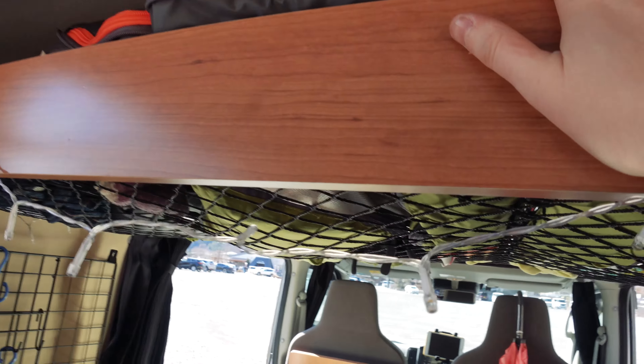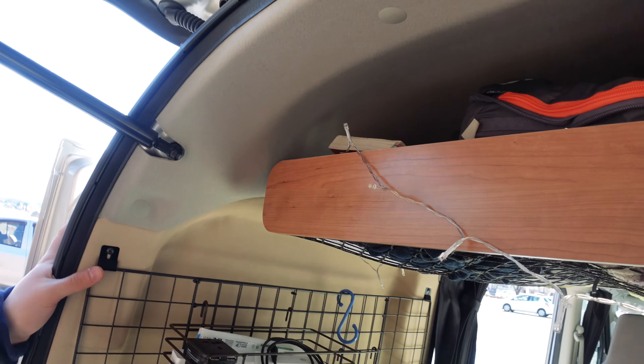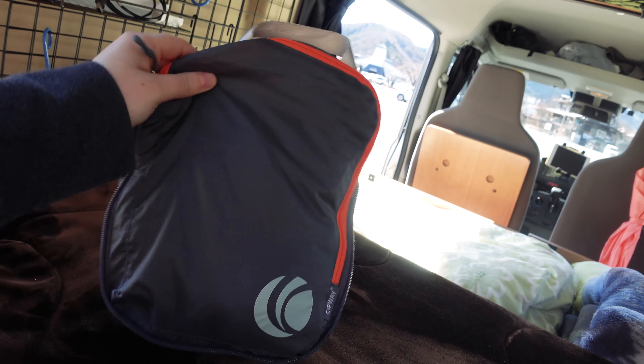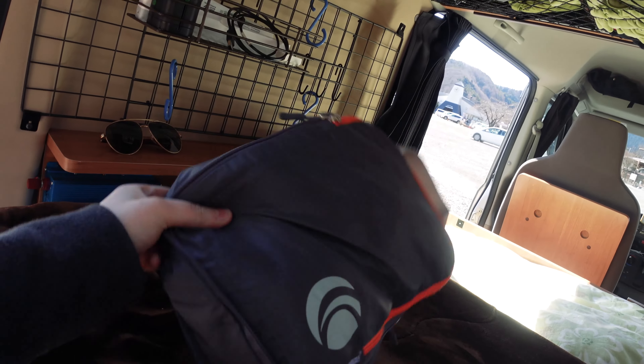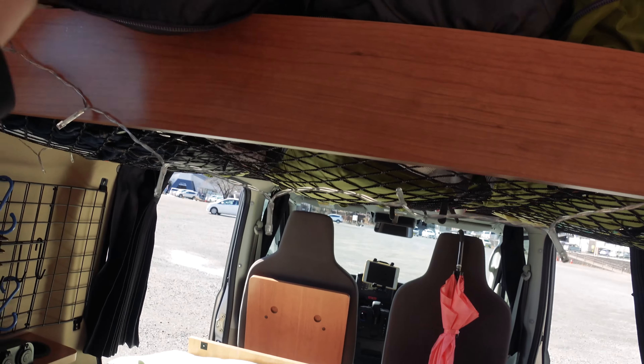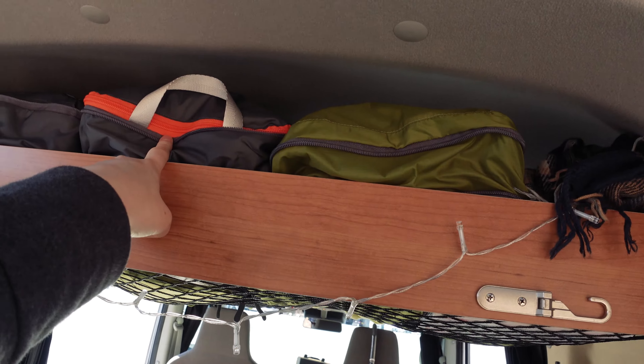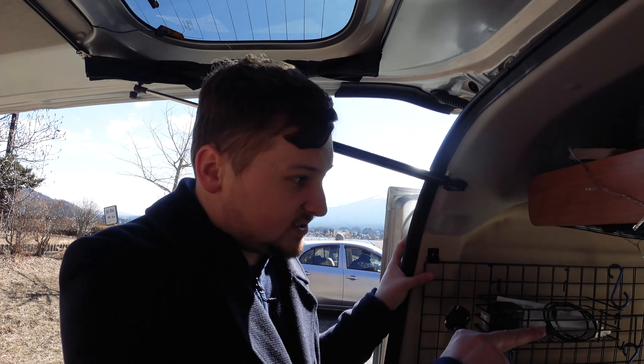Here's a nice little nook and cranny where we can store all our additional bits and bobs. And all the important stuff really — mostly the Matcha Pocky. So this is where we've got our tripod and drone. I really want to use it but every time I go to really cool places it says no drones.